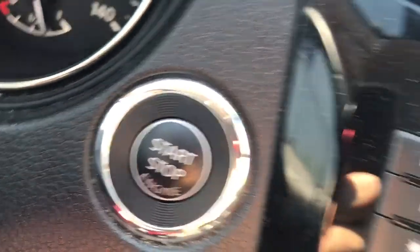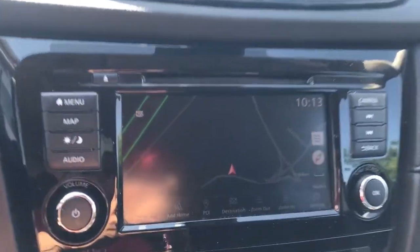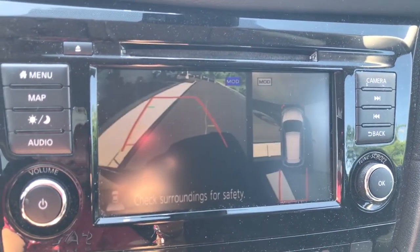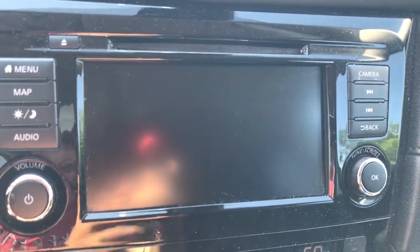hands-free liftgate, keyless entry, power liftgate, lane-keeping assist, remote engine start, keyless start, satellite radio, backup camera, heated mirrors.